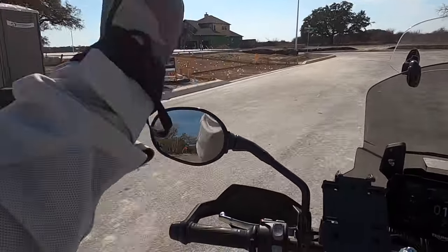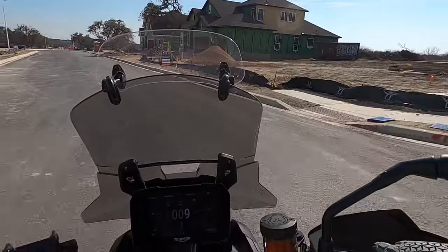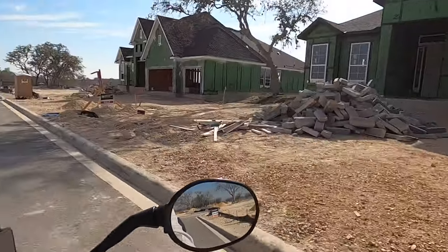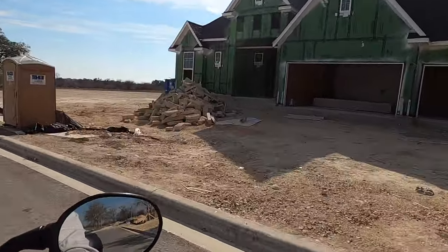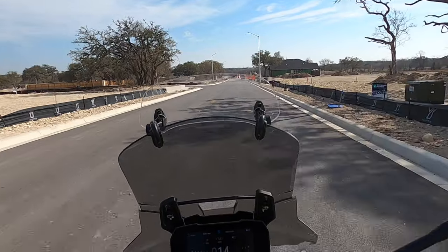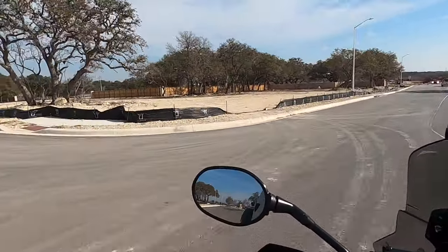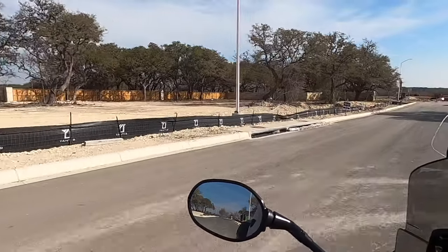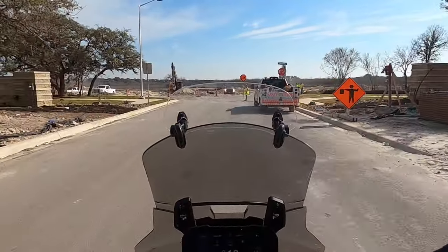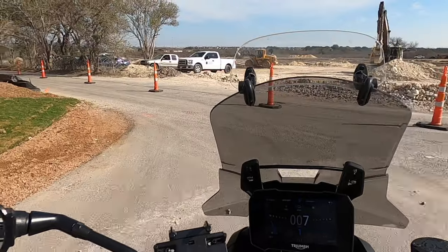I can tell which ones are Chesmar and which are Highland based on whether they're using the zip system — a little green backer board that's a Chesmar thing. About four other builders do it, but Highland does not. You can see this big beautiful home with a three-car garage — that's going to be gorgeous when it's done. These are some relatively flat, good-sized lots. The Schertz-Cibolo ISD is a really nice school district. My wife was a teacher and she really liked the Schertz-Cibolo ISD. If you're not a fan of public schools, there are a lot of charter schools in this area — they just opened a Legacy Charter School.